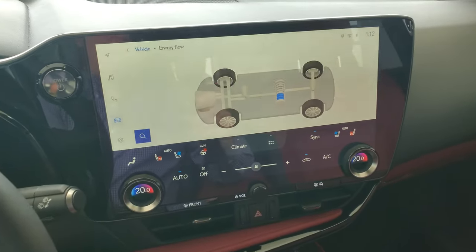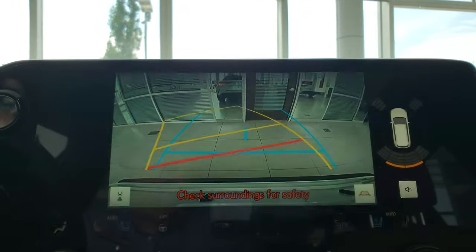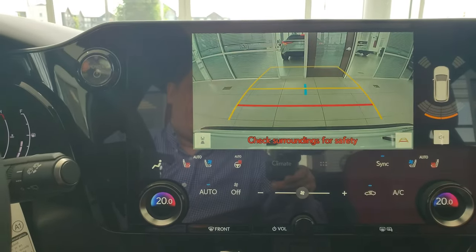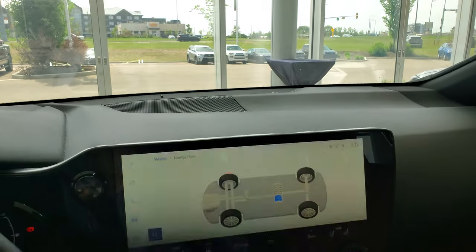One more time — I'll show you the backup camera. The lines do turn, and then as soon as you put it in park it pops back to that screen.